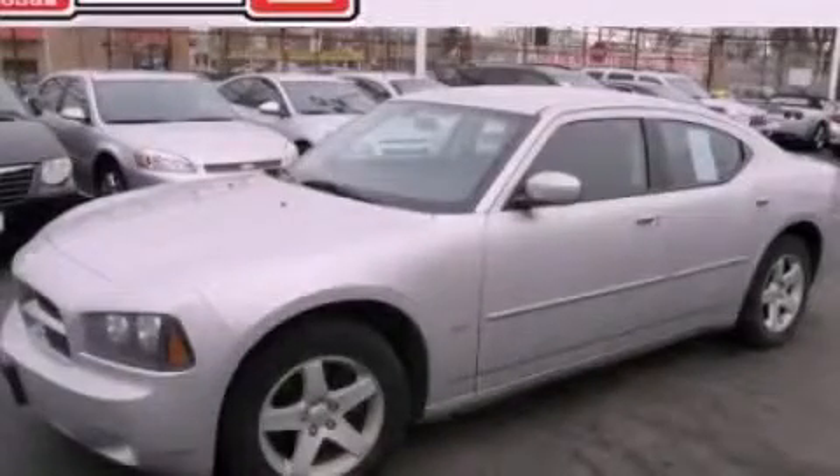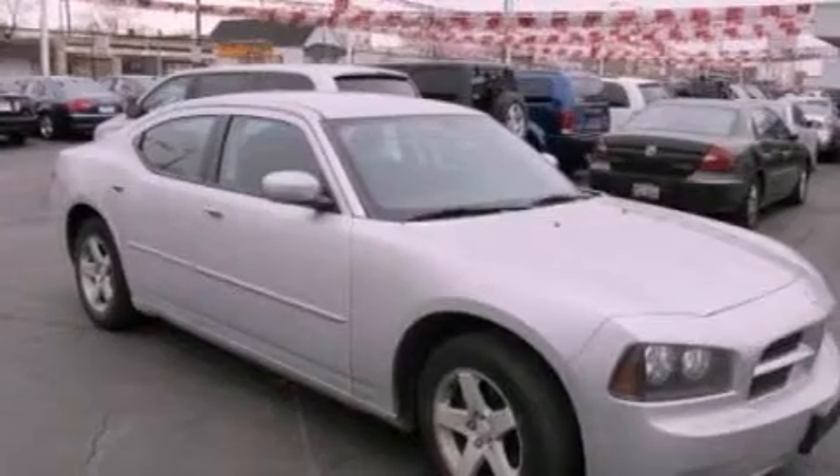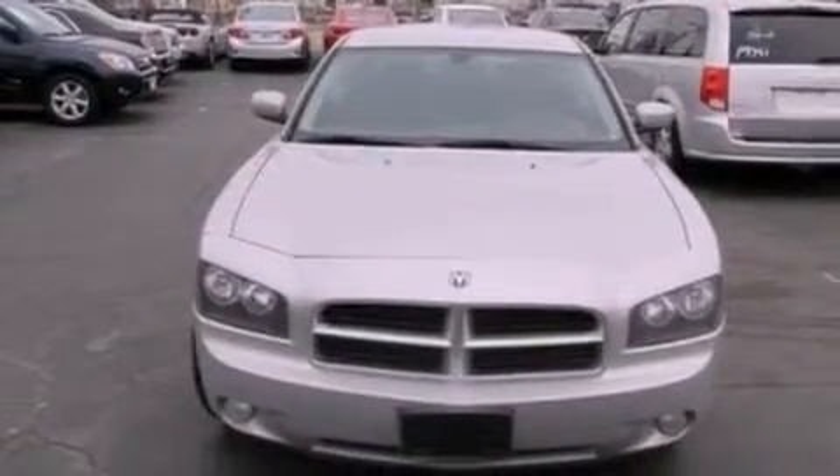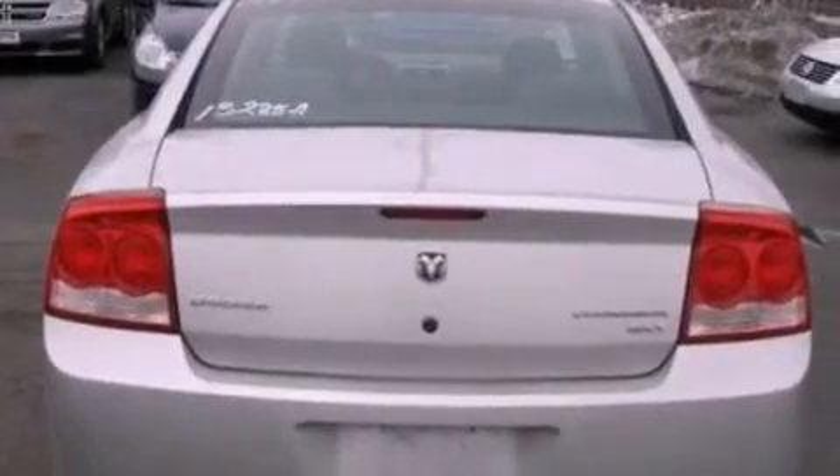This is a 2010 Dodge Charger. It has a 3.5-liter six-cylinder engine and an automatic transmission. Its top features include a low-tire pressure indicator, commercial-free satellite radio, aluminum wheels, and traction control and stability control systems.